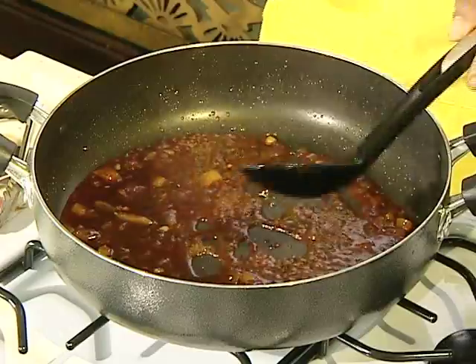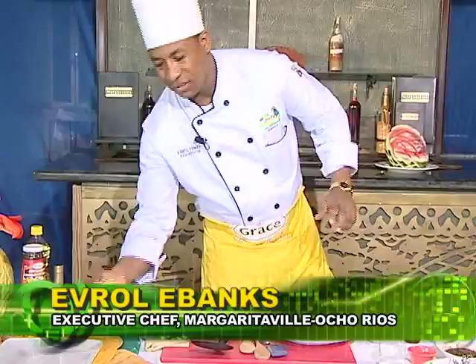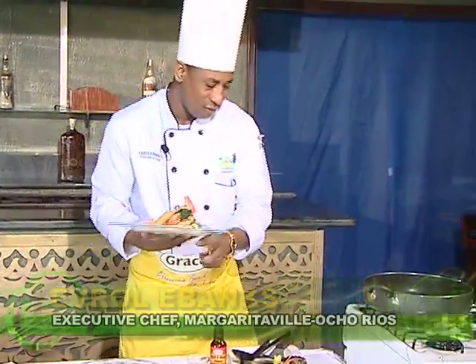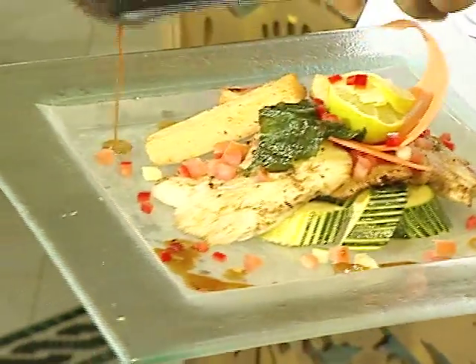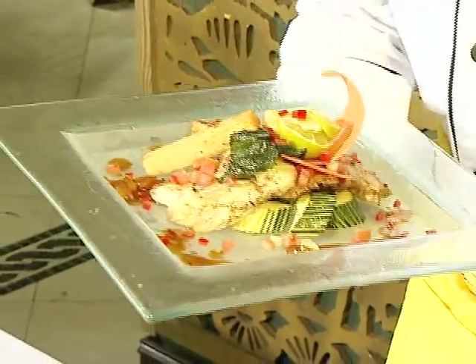So here we go. You have the finished product that goes with bami sticks. I'm going to spoon sauce around it. For the bami sticks, they're soaked in milk with cinnamon and a pinch of sugar.